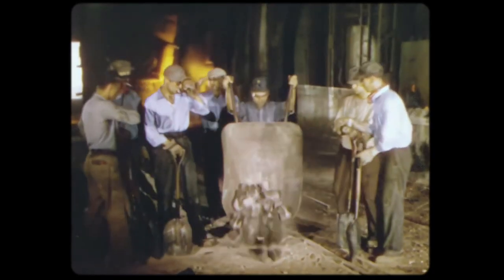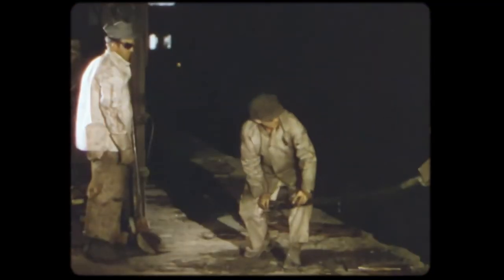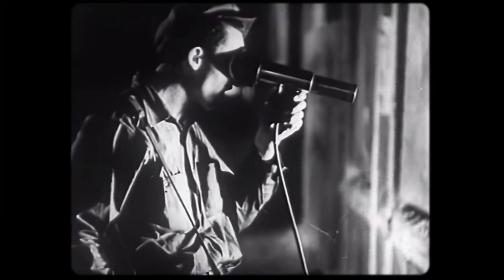Men on the platform will shovel in the correct amounts of spiegel, ferro-manganese, and ferro-silicon. Like good cooks, they must know the temperature of the brew, and they measure it on an optical pyrometer.